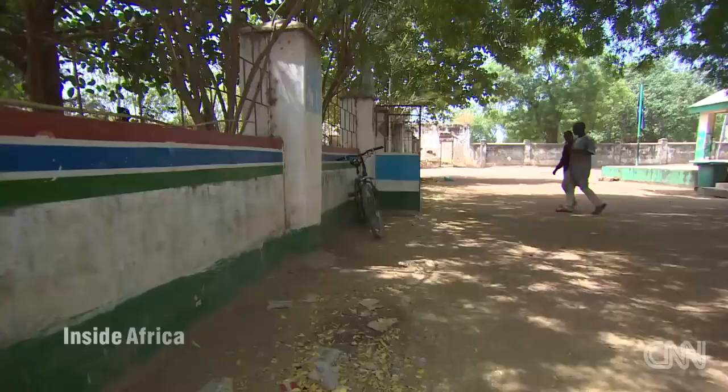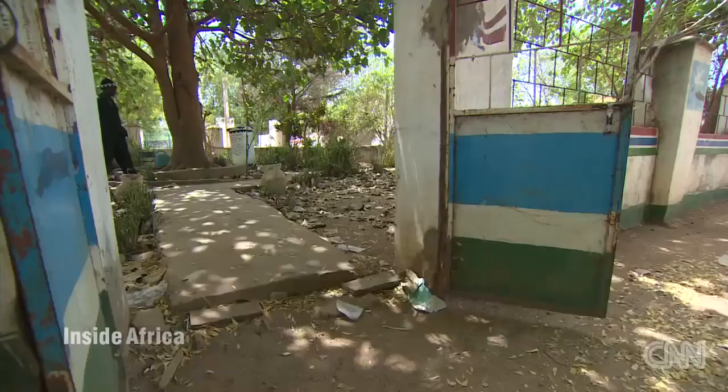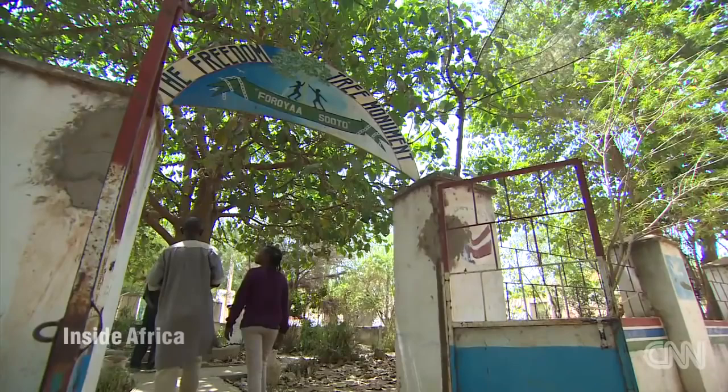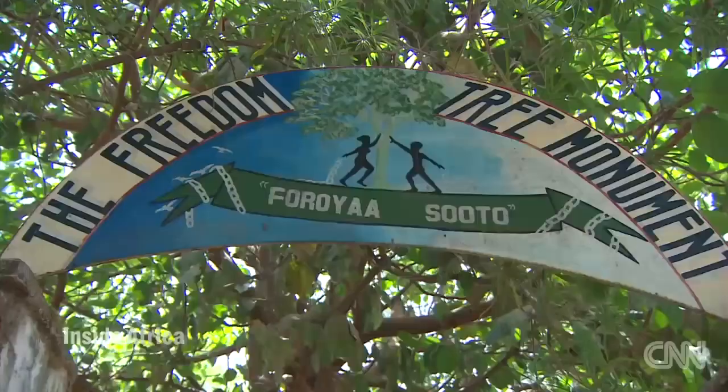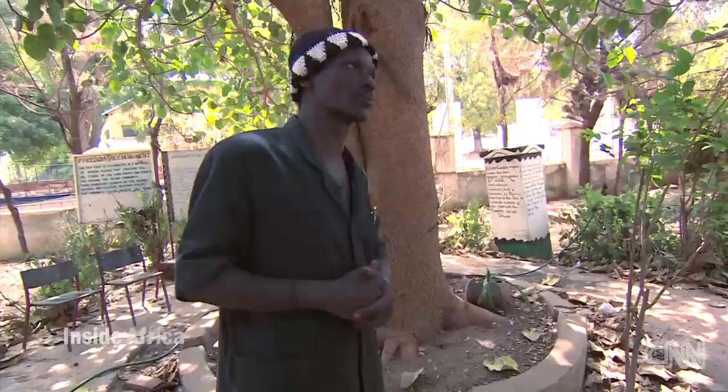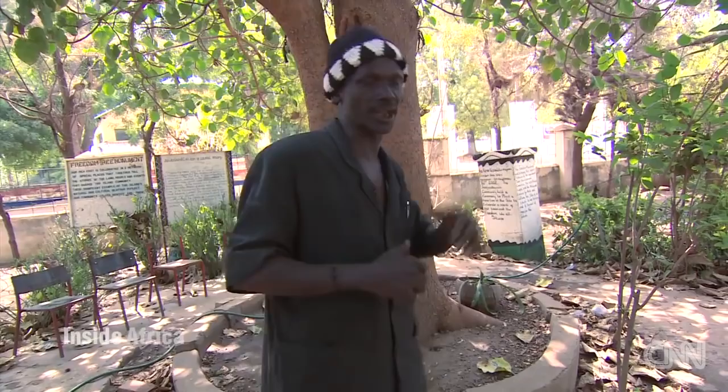So now we have come to the very, very important part of the history of this island — the Freedom Monument. Hassam Sisei takes me to our first stop, the Faraya Soto Freedom Tree Monument. A local historian explains why this site is a symbol of freedom.